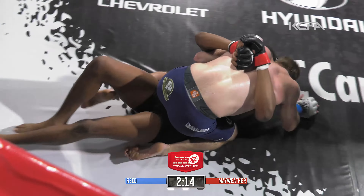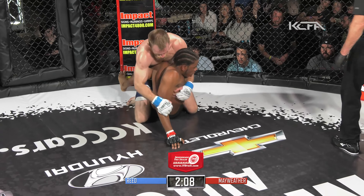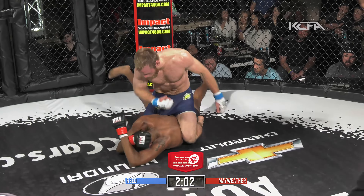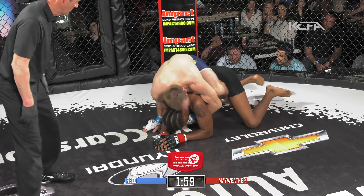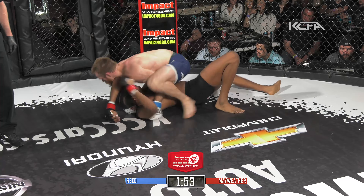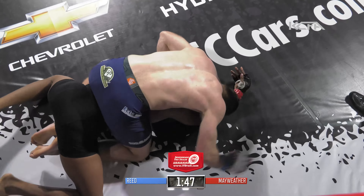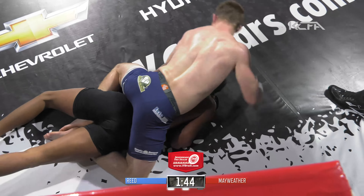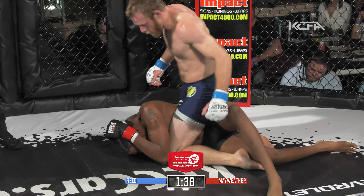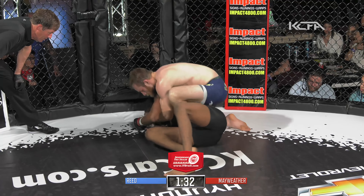Josh Reed in a southpaw stance, now in orthodox. Josh Reed looking for a body lock and the takedown. Reed again starting the round on top. Josh Reed settling into half guard again. Let's see if Josh Reed can get the ground and pound going early — it took him towards the end of last round to get it going. Let's see if he can get it started earlier and look for the finish as he moves to side control. Impressive jiu-jitsu by Josh Reed — good transitions here early in the second round with lots of time to work.